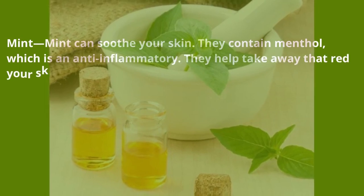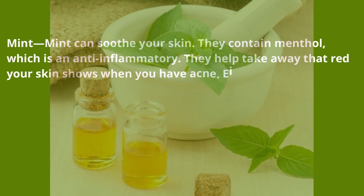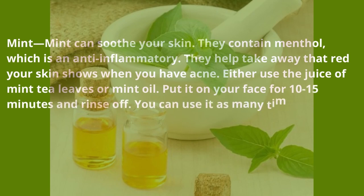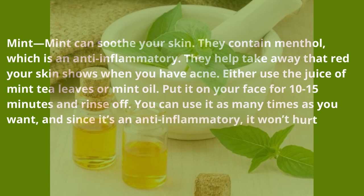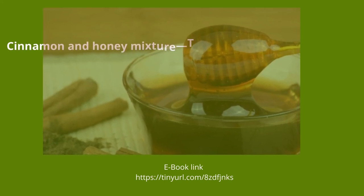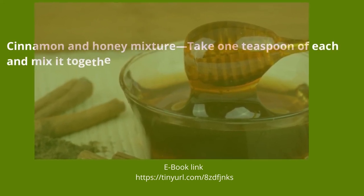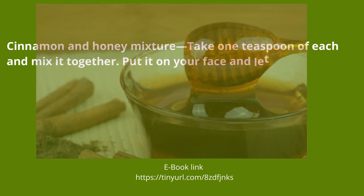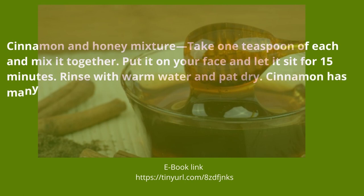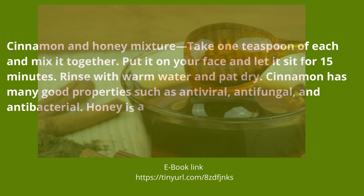Mint — mint can soothe your skin. It contains menthol, which is an anti-inflammatory. It helps take away the redness your skin shows when you have acne. Either use the juice of mint leaves, mint tea leaves, or mint oil. Put it on your face for 10 to 15 minutes and rinse off. Since it's an anti-inflammatory, it won't hurt your skin — you can use it as many times as you want.